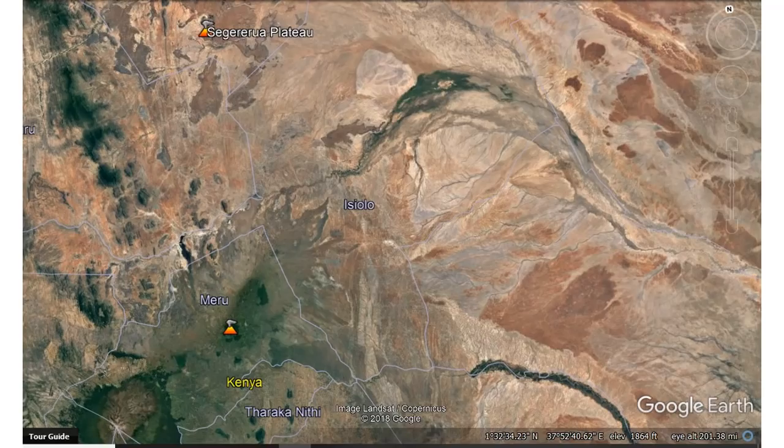You see the same thing in the Australian Outback — bone dry forever, then a flood comes through and it goes green. The question is: will it continue to get more precipitation, or will it go back to dry?